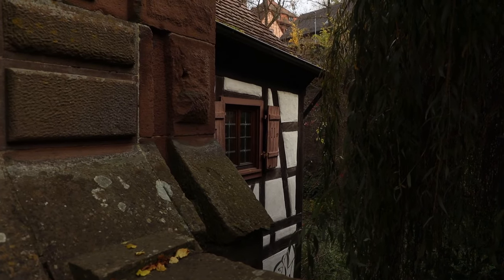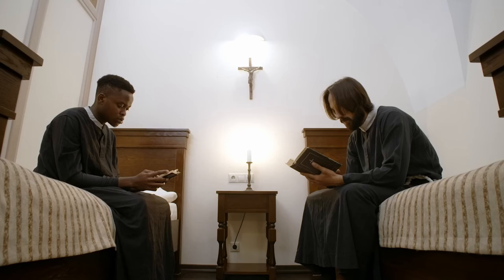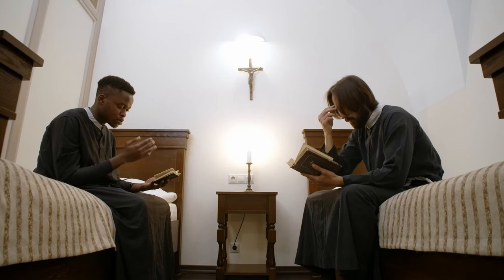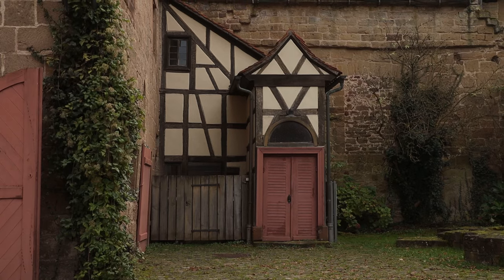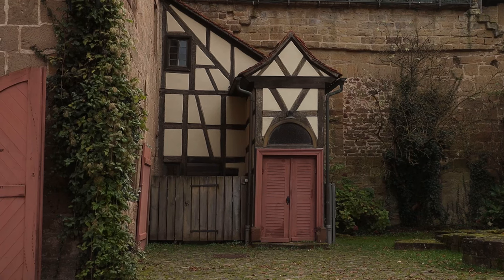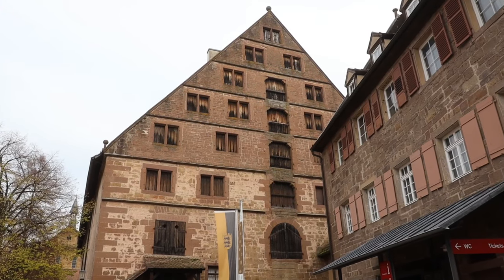Founded in 1147 by Cistercian monks, Maulbronn Monastery was not only a place of worship, but also a centre of agricultural innovation, education and art. Over centuries, it became a beacon of monastic life in medieval Europe, influencing culture and architecture far beyond its walls.